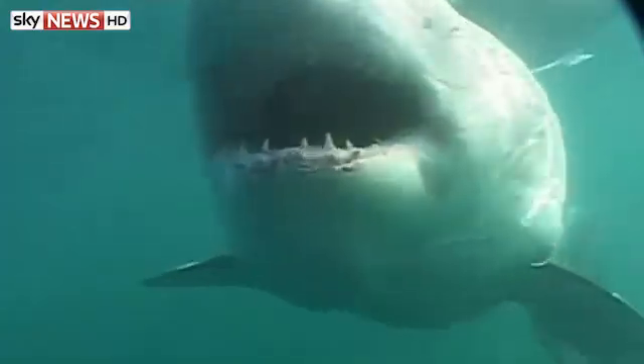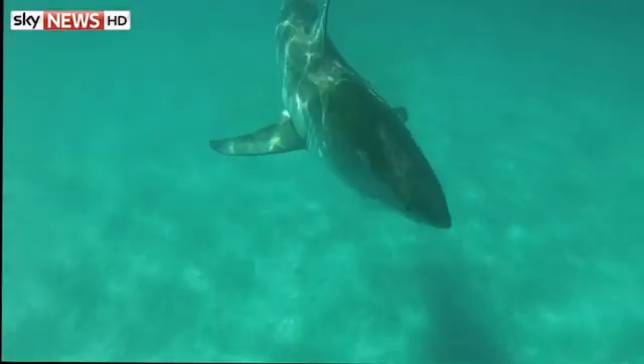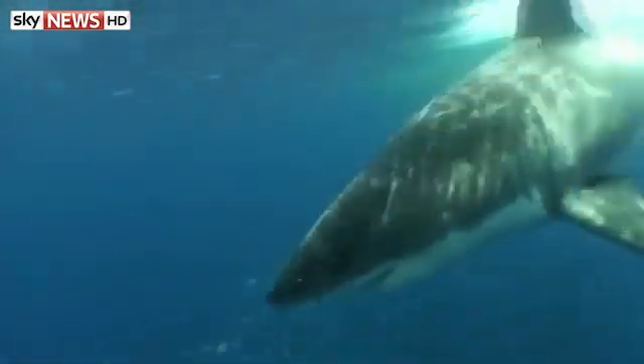In Cape Town, scientists are testing electronic barriers to exploit the super sensitivity of a shark's snout to keep them away. But can all this new technology create a viable alternative to current shark defence methods like mesh nets, which are often criticised for harming marine life? As with any activity which takes you into a potentially hostile environment, personal responsibility is of utmost importance — sharks are, after all, wild animals.